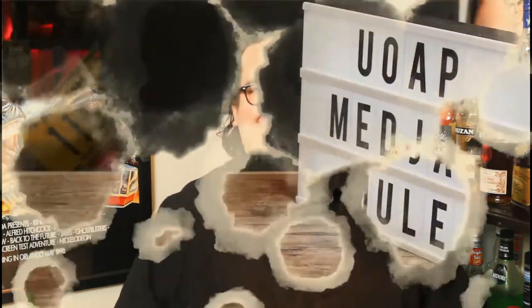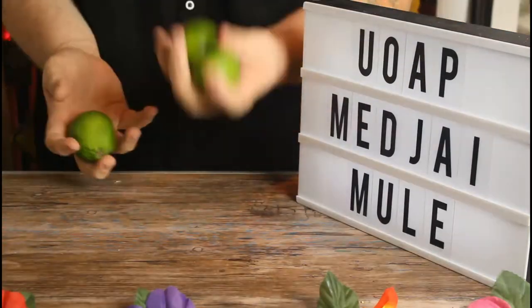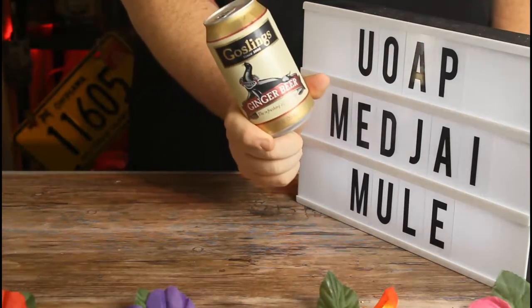Here's what you're going to need: one ounce of bourbon, one ounce of dry gin, half an ounce of lime juice, half an ounce of agave, and topped with ginger beer.